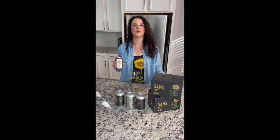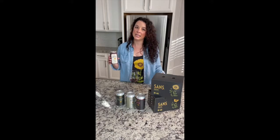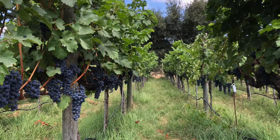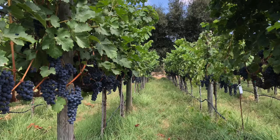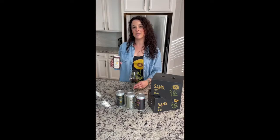Our Cabernet Sauvignon is the first and still only single vineyard organically farmed Napa Valley Cabernet packaged in a can. We started producing this back in 2017 and it's very special because we get these grapes from a small vineyard that we farm in-house. This vineyard sits at the base of Atlas Peak in the eastern hills of Napa Valley.